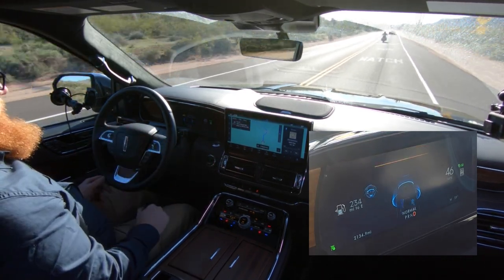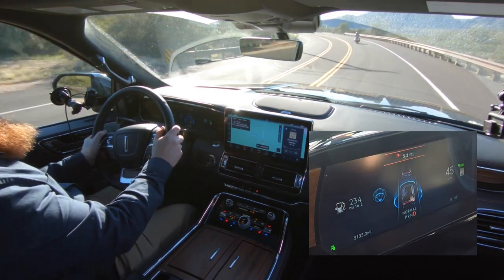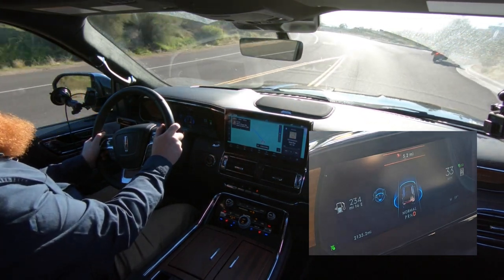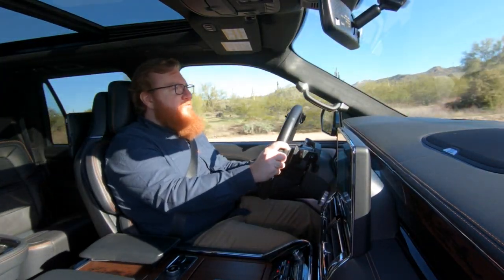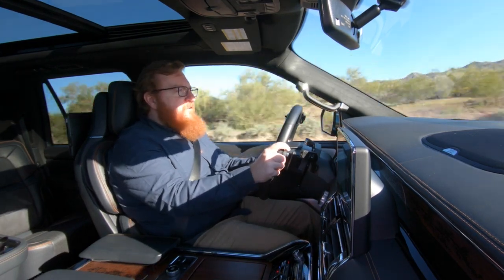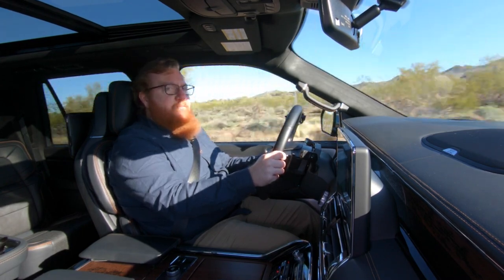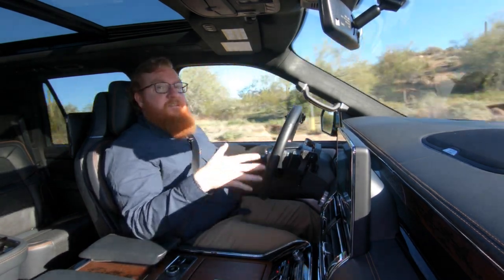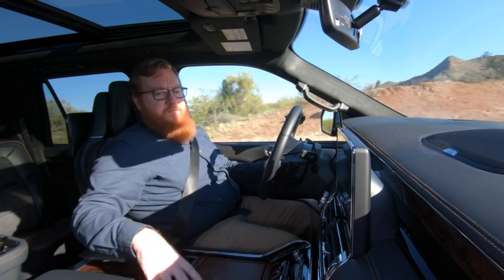When we get on the highway, it will show the steering wheel with the hands coming off — that's the Active Glide feature. That is the Lincoln version of Blue Cruise, which is what Ford calls it in the Ford F-150 and the Mustang Mach-E. It's coming to the Ford Expedition as well, which is basically the same vehicle as this — just Ford instead of Lincoln, a bit less luxury and costs a bit less but has many of the same features.